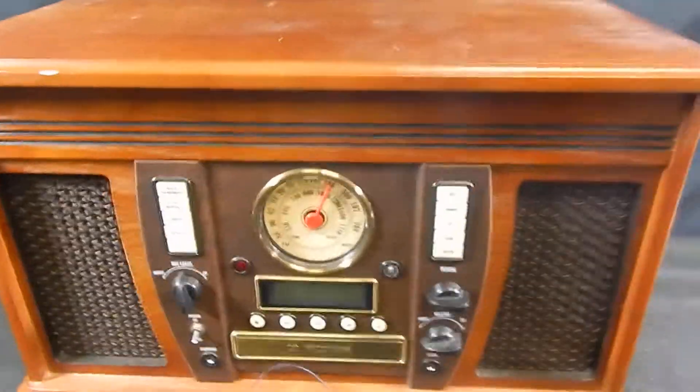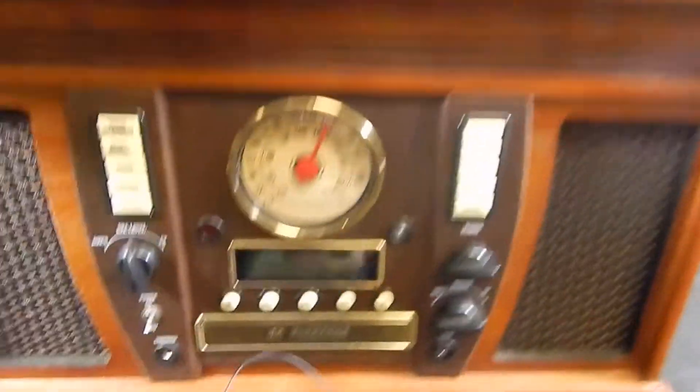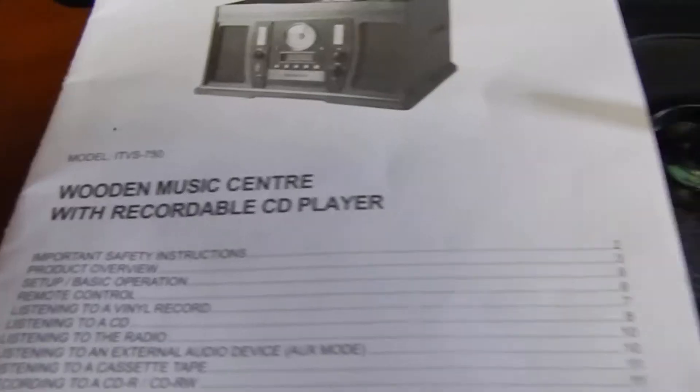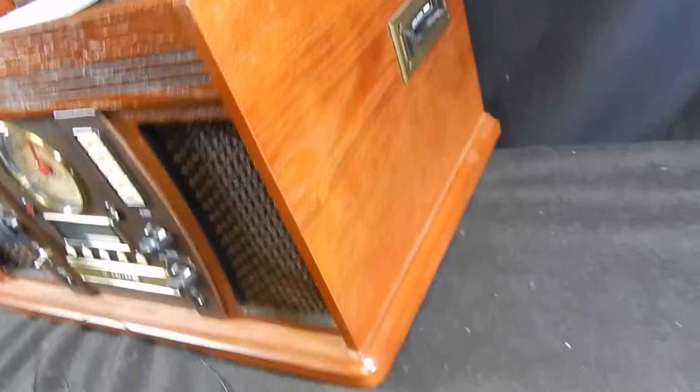Hello, this is Chris Palmer with The Middleman LLC. Today we have the Innovative Technology model ITVS 750 — a five-function CD player, recorder, tape player, AM FM, and record player. The whole nine. Awesome wood finish, as you can see here — no marks, scrapes, or scratches on that side.